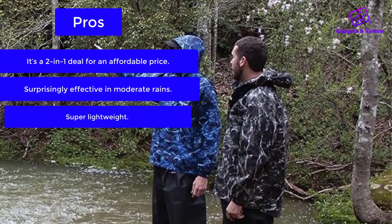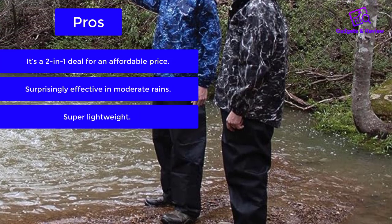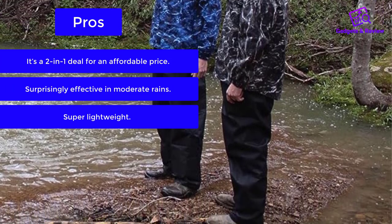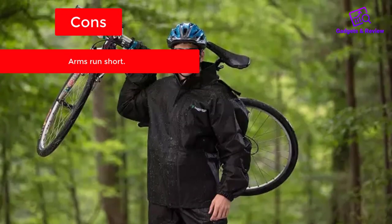Pros: It's a 2-in-1 deal for an affordable price. Surprisingly effective in moderate rains. Super lightweight. Cons: Arms run short.